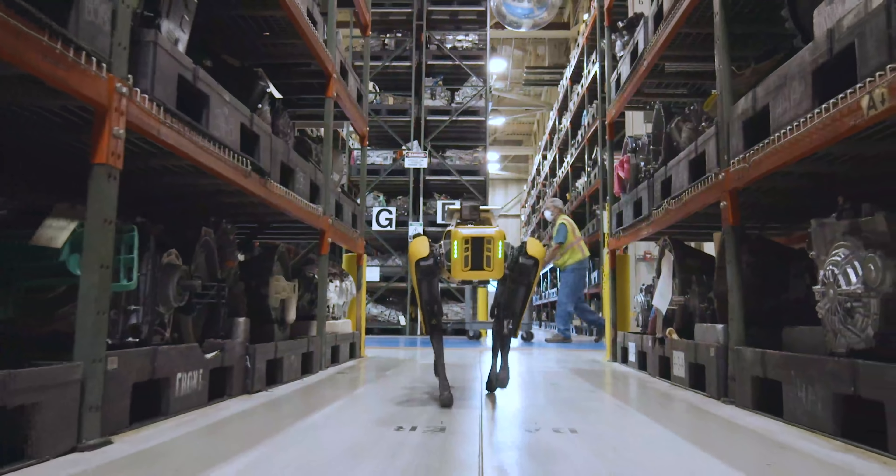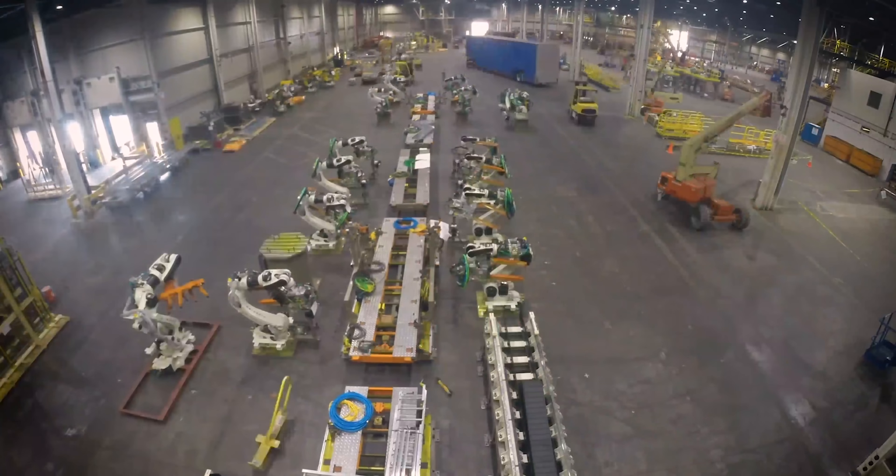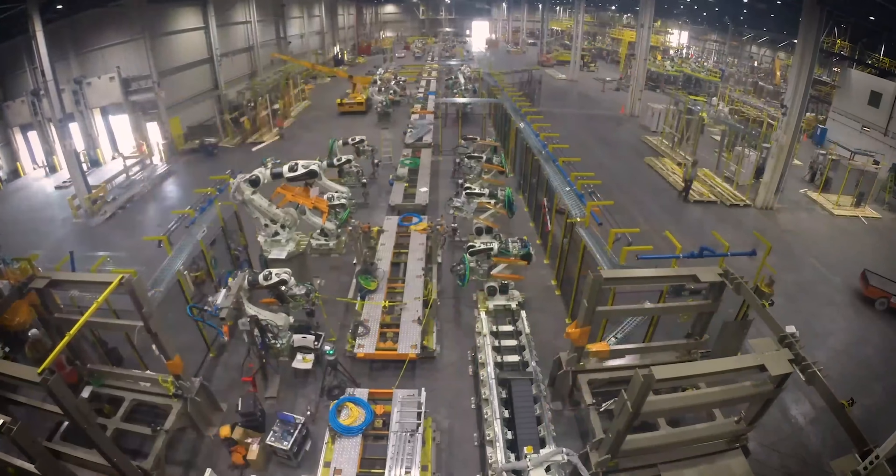These cutting-edge technologies allow Ford Motor Company engineers to save money, retool facilities faster, and bring new vehicles to market sooner.